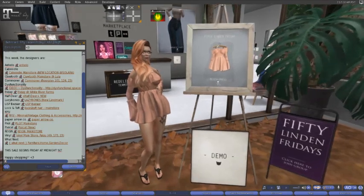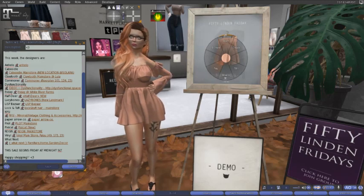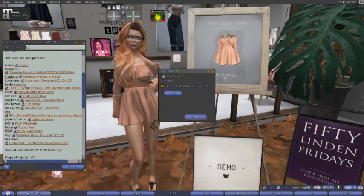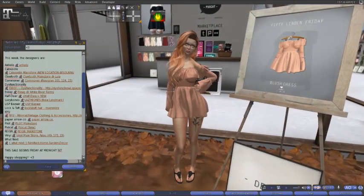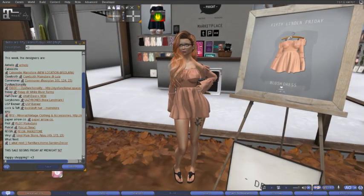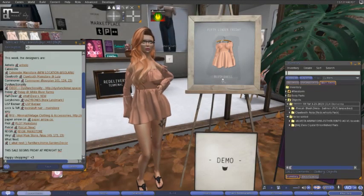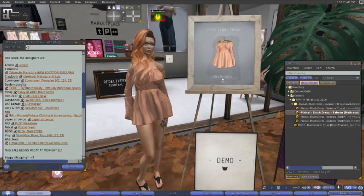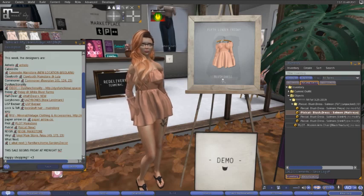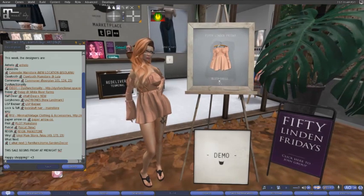Here at Pixie Cat today, we have the blush dress in salmon. I went ahead and bought it — I think it's very, very cute. It's a very unique cut of a dress. I like the sleeves on it. It is fitted for the Freya, Latroia, Slink Hourglass, and Slink Physique. Come on down to Pixie Cat and check that out.